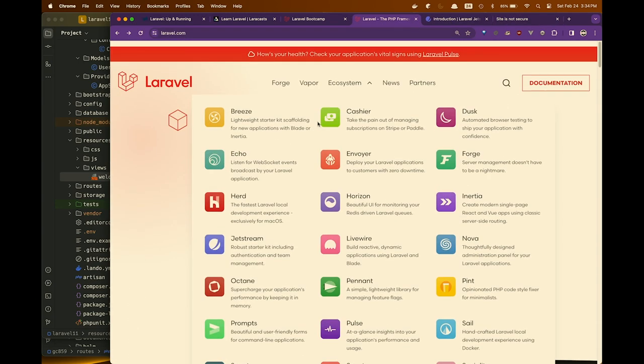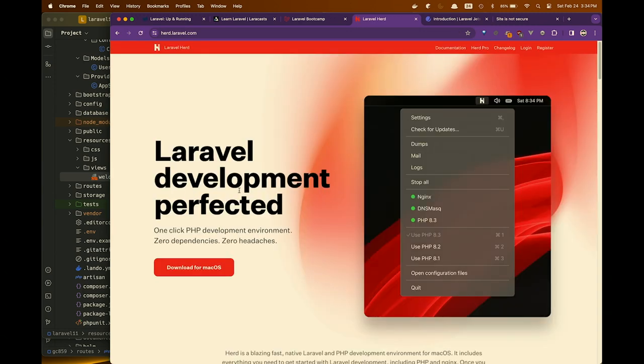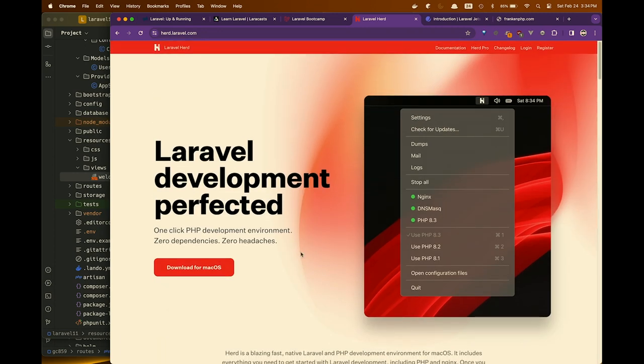There's also Herd, which is for Mac — and I think they just added Windows support. For those who hate Docker, this isn't Laravel-specific. It manages all your PHP versions, your MailHog replacement, so you can run multiple different PHP applications without having to spin up Docker for each one. If you're an ex-MAMP person who hasn't quite got to Docker yet, this might be a good stopgap.